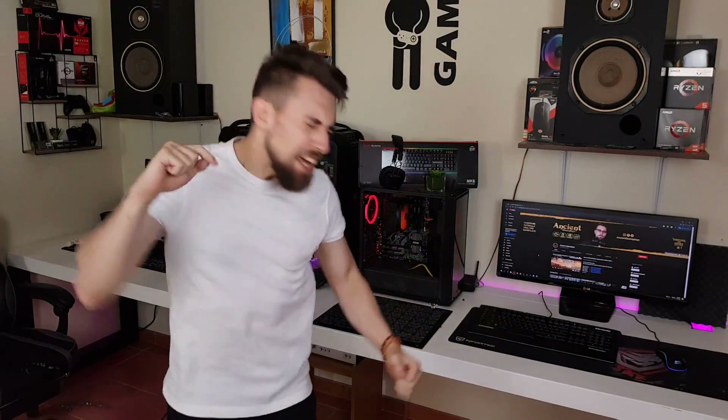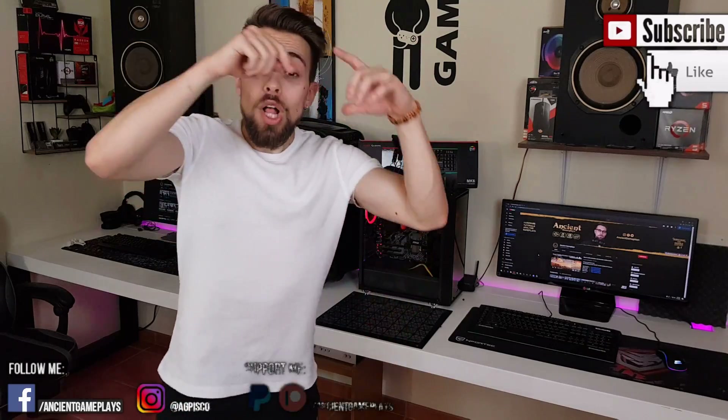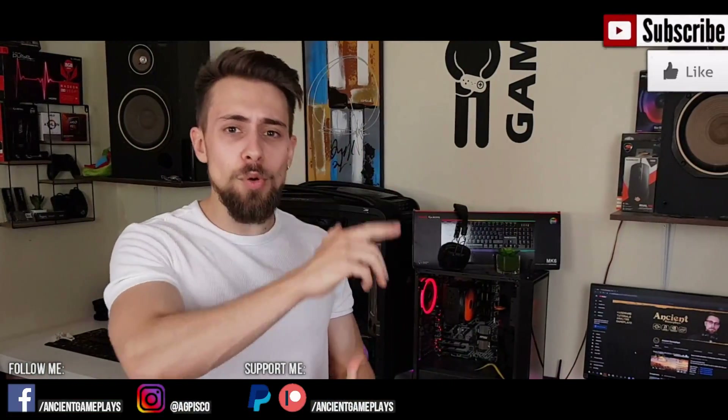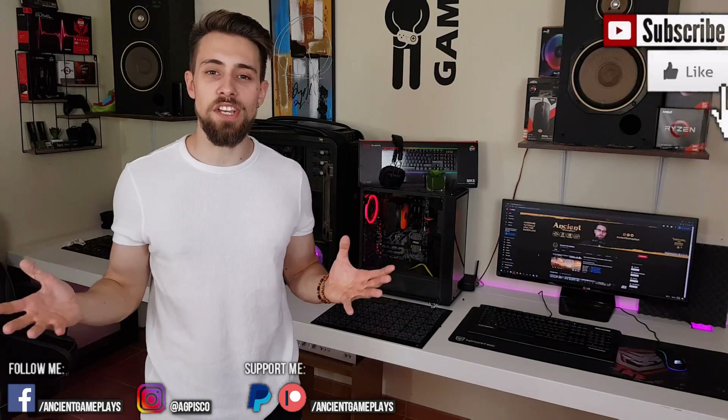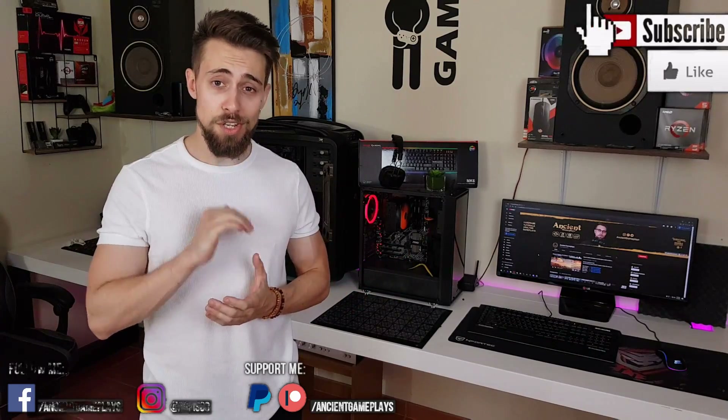Sorry for the long intro but I really needed to explain a few things. Don't forget to hit like, subscribe, and share the video. Leave a comment and let me know what you think — let's now go to the benchmarks.